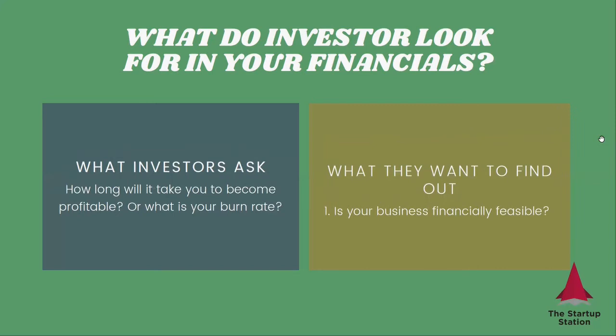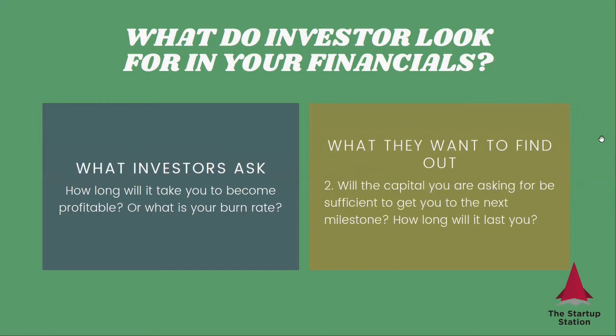If they ask how long it will take you to become profitable or what is your burn rate, they want to know: are you creating a business that's profitable? If it's going to take you 10 years to be profitable, that's not a business they want to participate in. Typically, startup tech businesses should be profitable within one or two years, with certain exceptions. They also want to know what you will be able to do with that capital — how long is your runway, when will you next need money, and where your company will be at that stage in terms of revenues, costs, et cetera.